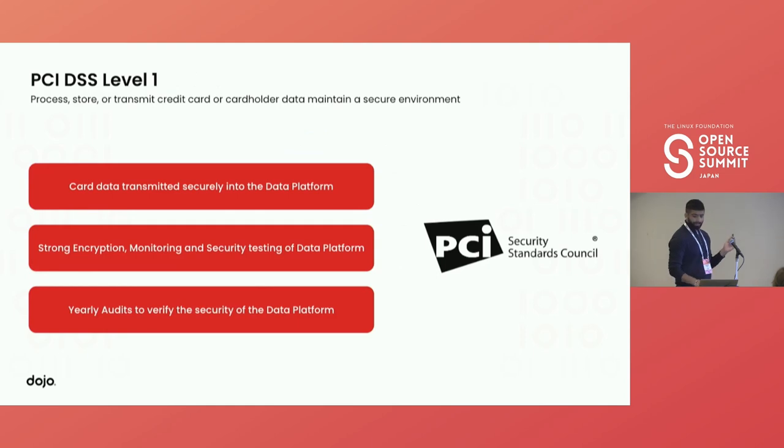We also have a vendor who sends data as Gmail attachments, so we actually have to crawl that Gmail account, go to the attachment, download it, and send it to object storage. We use these connectors to send data to the PCI platform and non-PCI platform. But before jumping into the PCI platform, let's talk a bit about PCI compliance.